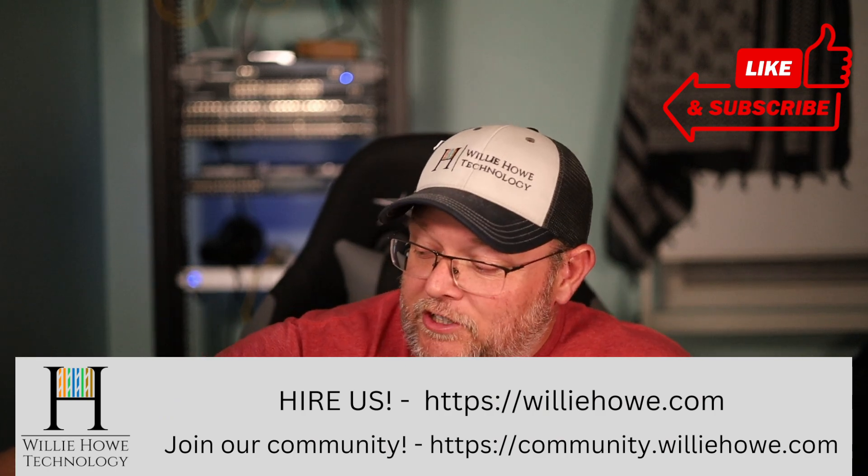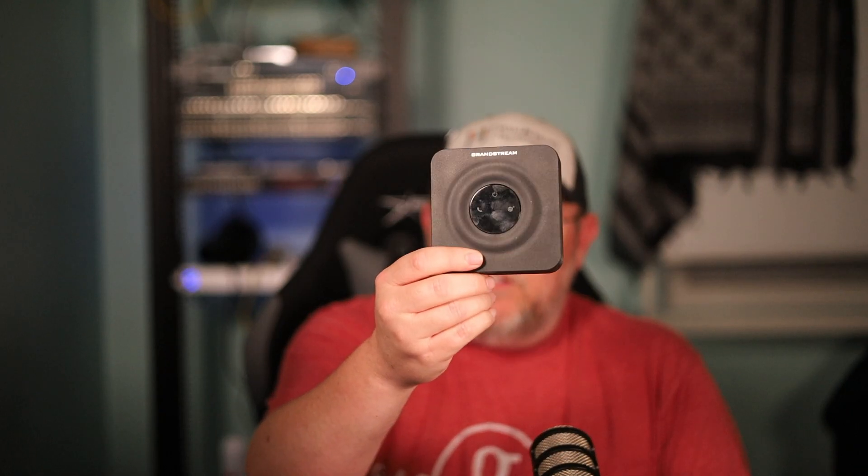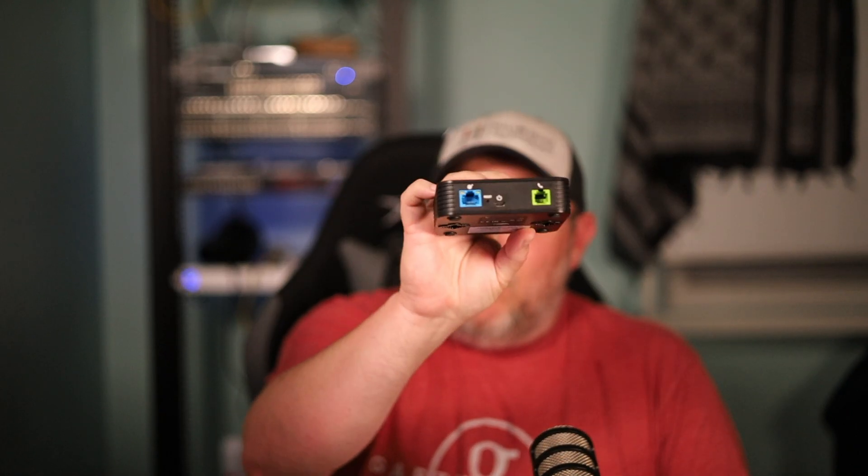I've had a lot of questions. If you go back and look at my Grandstream HT801 video, one of the biggest questions people have is: do I need a phone system?